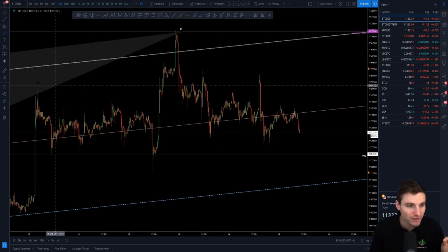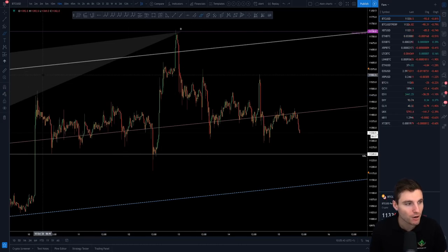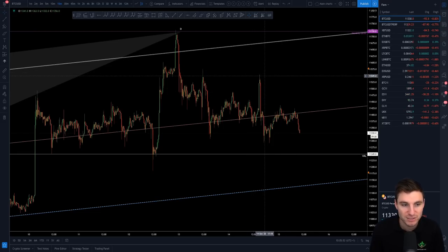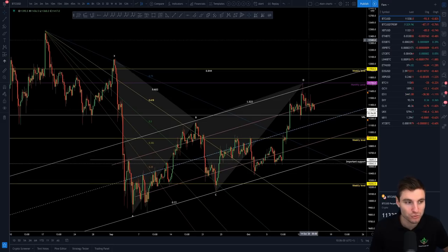The resistance for me is $11,500 where you've kind of got the high of the range, with multiple touches at that resistance. Obviously, we know there was a deviation to $11,700. That move yesterday topped out around $11,550 — a nice little short squeeze before you got the move back down. So that's what you've got really locally. You've got that local range to be traded.